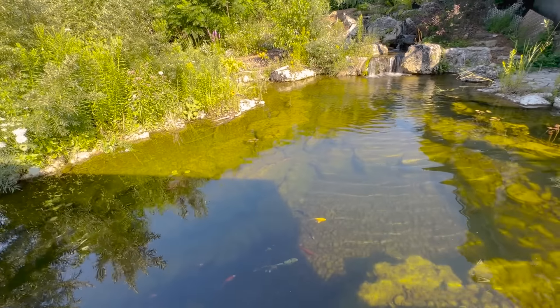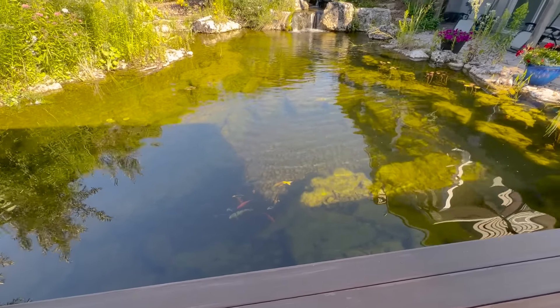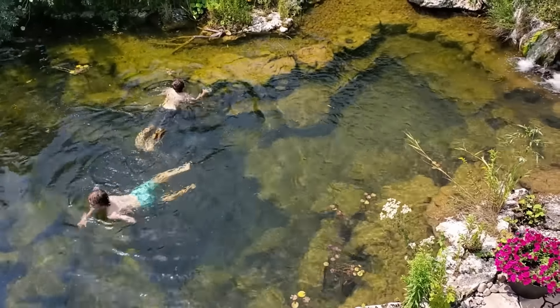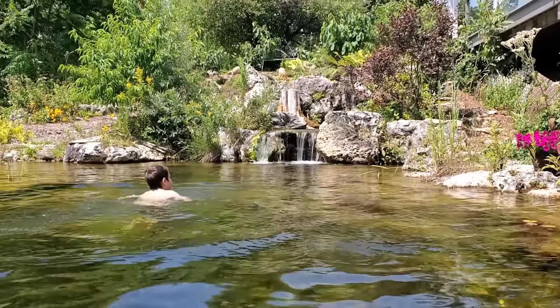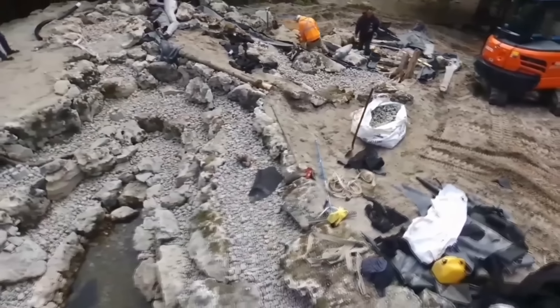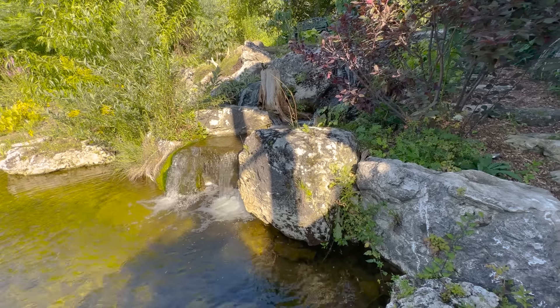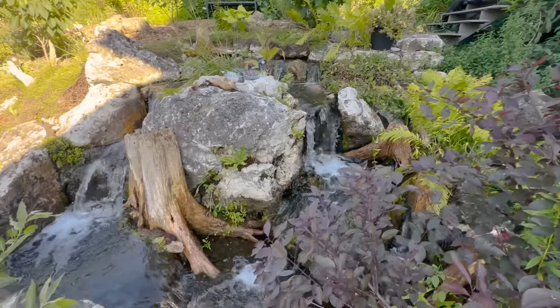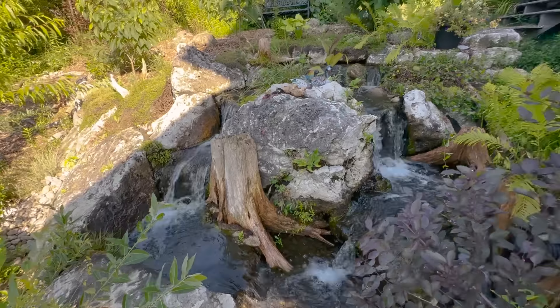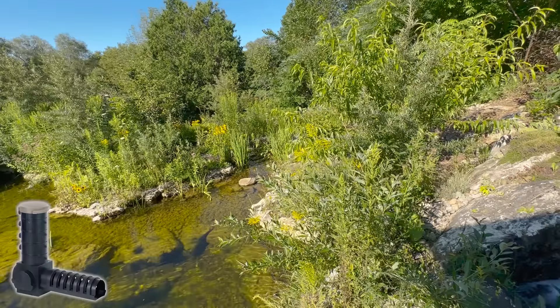This customer is into permaculture, which is essentially creating a food forest. Just about everything you see growing around here is edible, native, and sustainable. We created this because he wanted to use the water to water his plants — a natural source — and also to go swimming with his family and enjoy the sights and sounds of the natural waterfall. On a scale of one to ten for challenge, this was probably a nine.